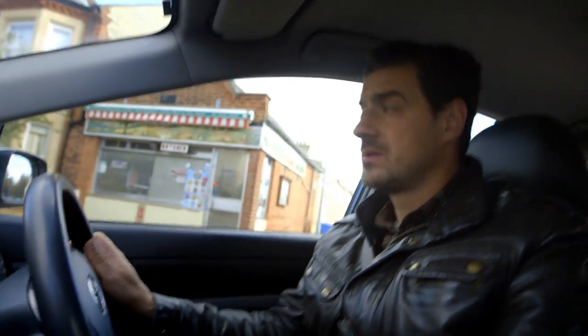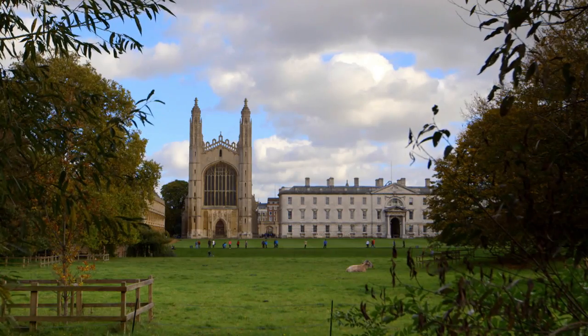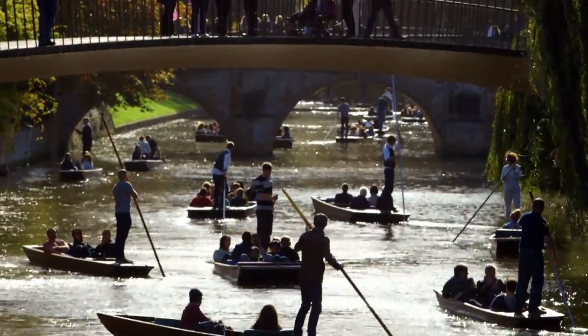To stand a chance of winning, I'll need to find a way of tipping things firmly in my favour. So I'm on my way to England's famous Cambridge University to explore the forces involved in moving a vehicle.